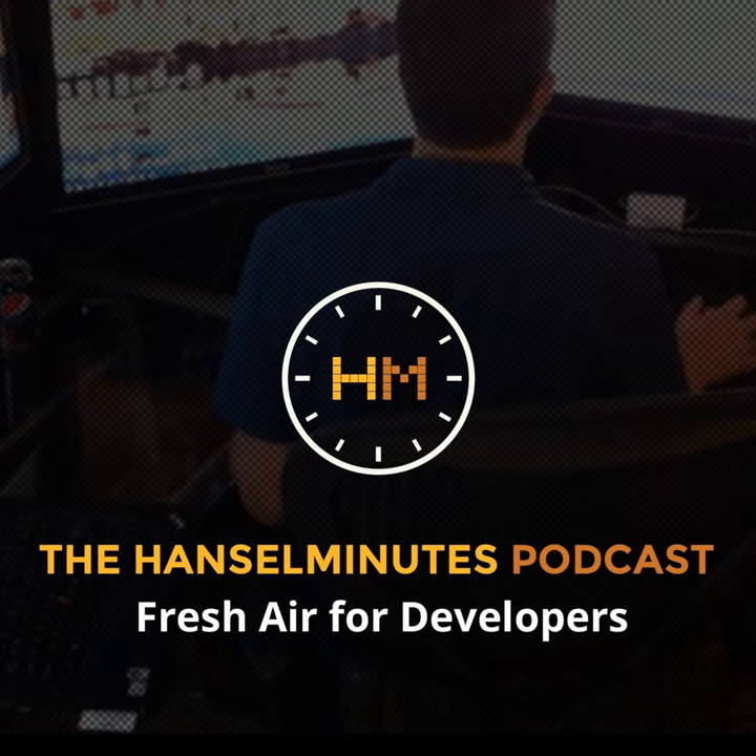Hi, this is Scott. I really appreciate our sponsors because they make the show possible. Today's show is sponsored by Developer Express. Become a UI superhero with DevExpress controls and libraries. Deliver elegant .NET solutions that address customer needs today. By leveraging your existing knowledge, you can build next-generation touch-enabled solutions for tomorrow. Download your free 30-day trial at dx.hanselminutes.com.